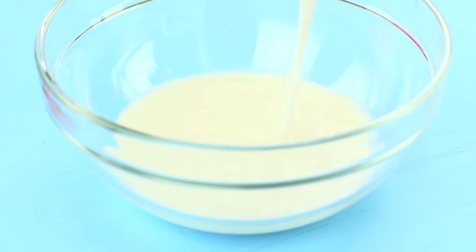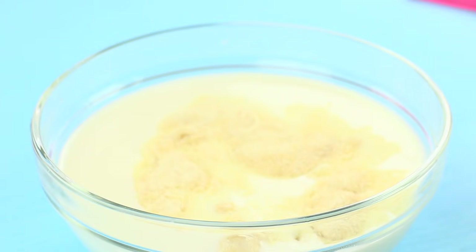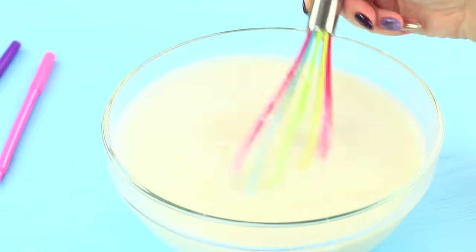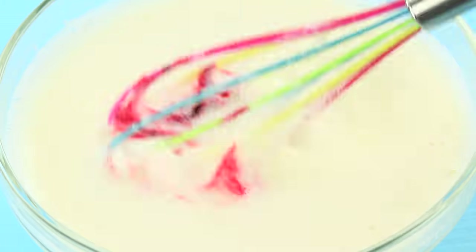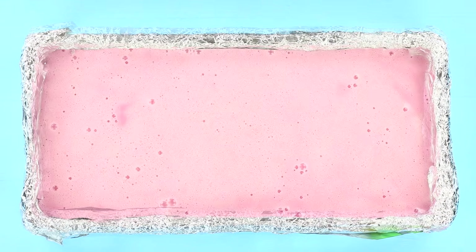Warm up 3 quarts of milk in a microwave. Put 20 ounces of gelatin into the warm milk and stir it thoroughly. Add food coloring, then put in 7 ounces of sugar. Cover a rectangle mold with foil and pour the colored jelly into it layer by layer. Let each layer harden.